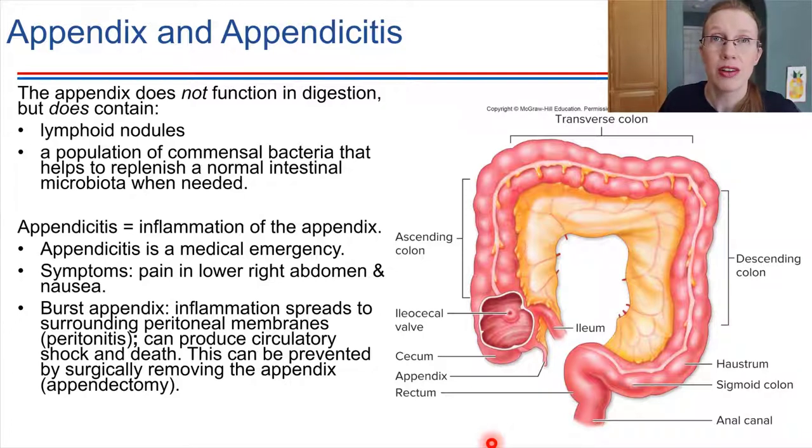The appendix has a lot of lymph presence. Lymph nodules are present within it, so perhaps it has a function in immunity.